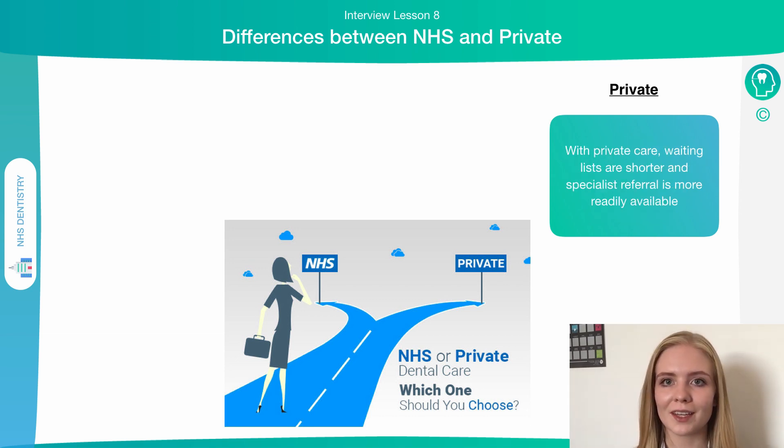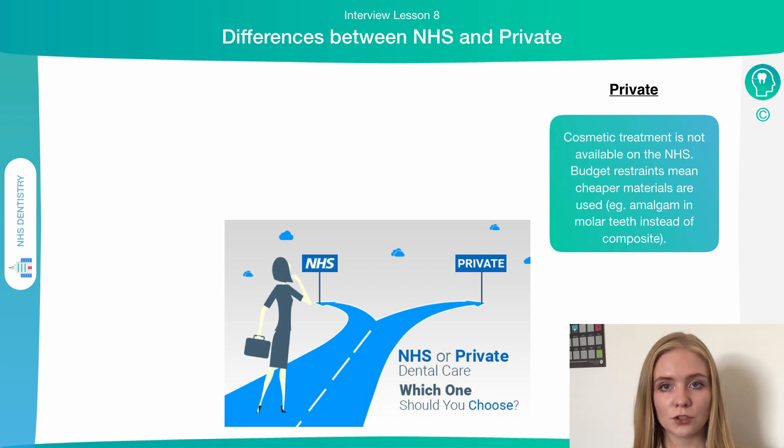In terms of private care, waiting lists tend to be shorter, meaning you get to see a dentist sooner. Furthermore, specialist referrals are more readily available, so if you need more complex treatment from a more highly qualified dentist, this is more accessible. If you require cosmetic treatment, this is not available on the NHS and you have to go privately. In terms of budget, cheaper materials may have to be used on the NHS — still effective mechanically, but may not be as aesthetically pleasing as those available privately.